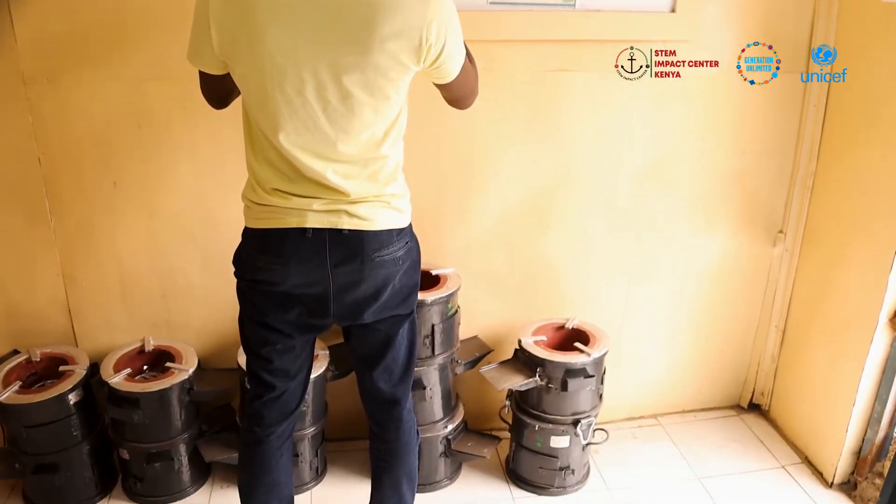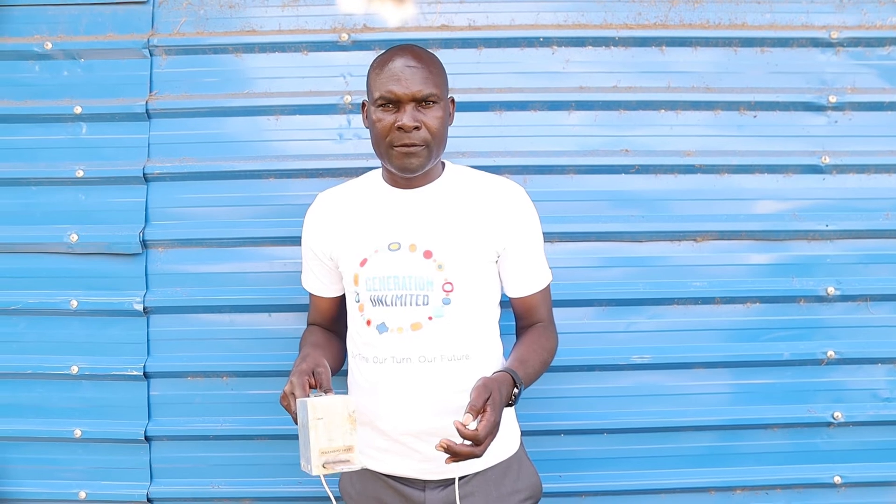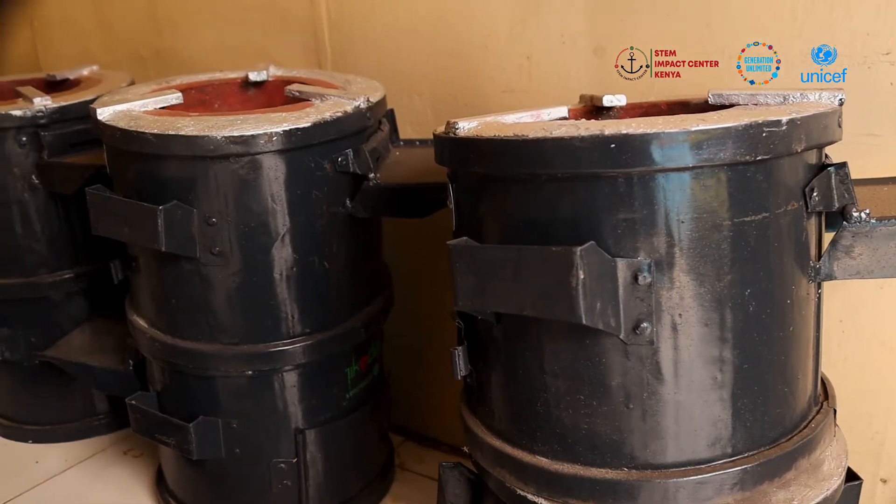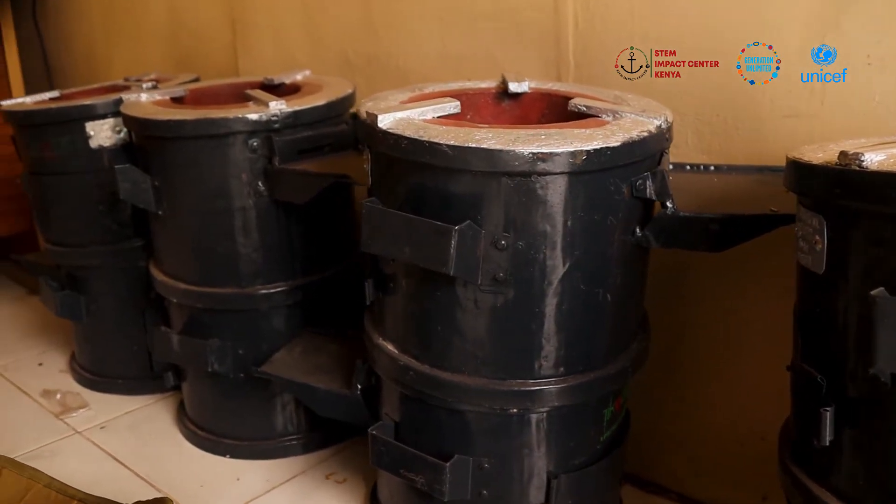We thank UNICEF so much for the support. So far we can say we are ready, and we have started producing more of the thermocouple device plus the GECO. Thank you so much for joining us.